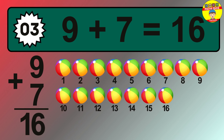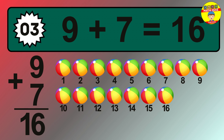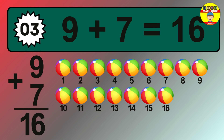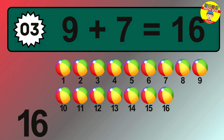Question 3. The answer is 9 plus 7 is 16. Let's count it. 1, 2, 3, 4, 5, 6, 7, 8, 9, 10, 11, 12, 13, 14, 15, 16.